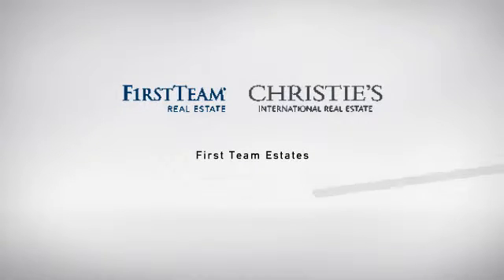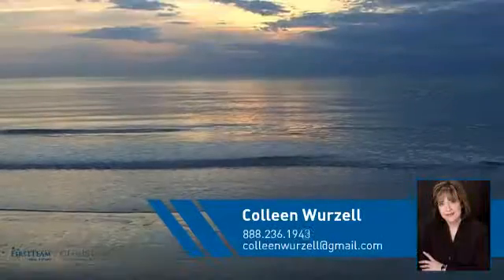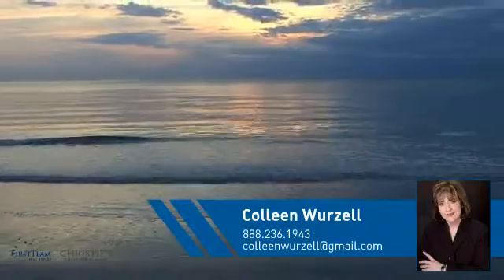At First Team Real Estate, you'll find a place you'll feel right at home in. This video is brought to you by your real estate agent, Colleen.